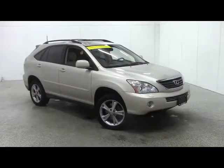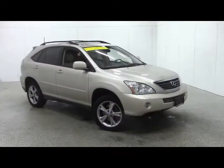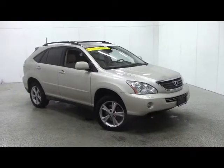To schedule a test drive, call 1-800-236-0151. To view the rest of our inventory, go to banhorndodge.com.